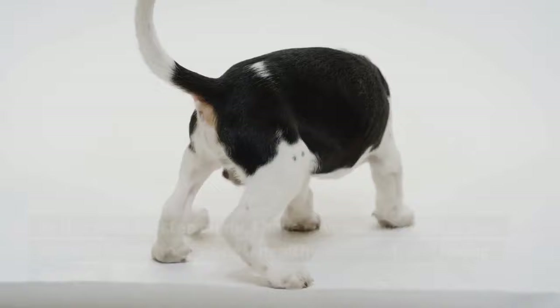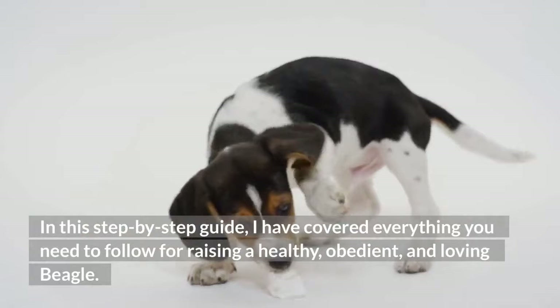In this step-by-step guide, I have covered everything you need to follow for raising a healthy, obedient, and loving beagle.